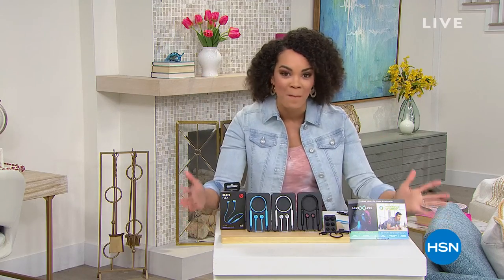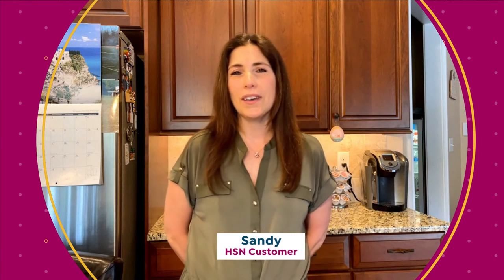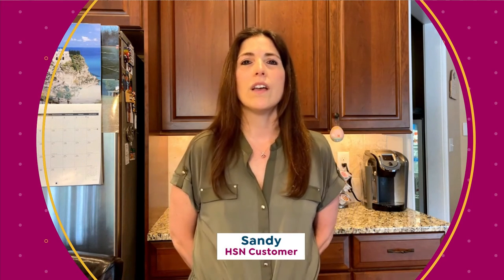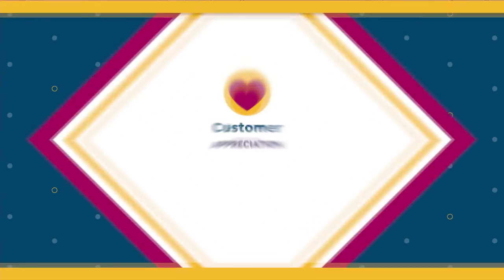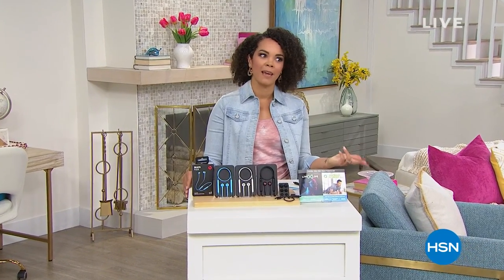Before we dive into an amazing price from Beats, it is customer appreciation month. Here's a message from customer Sandy from Media, Pennsylvania — an HSN customer for almost 30 years. She loves watching host Shannon Fox, Chef Curtis Stone cooking his dishes, and everything you can do with the Coors brand.